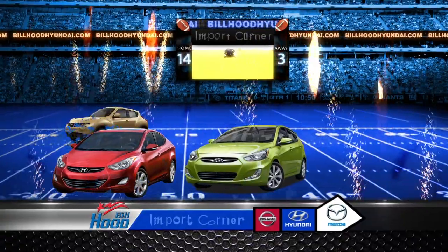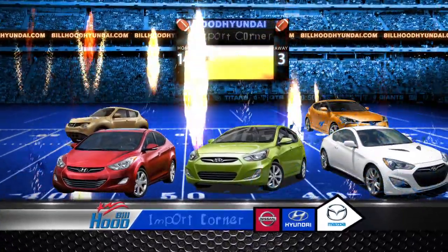Accents, Elantras, Sonatas, Genesis, Velosters, Tuscans, Santa Fes, Azeras, and more.